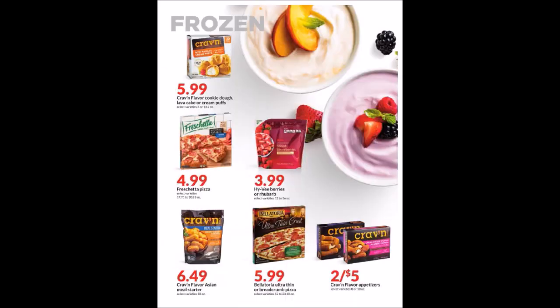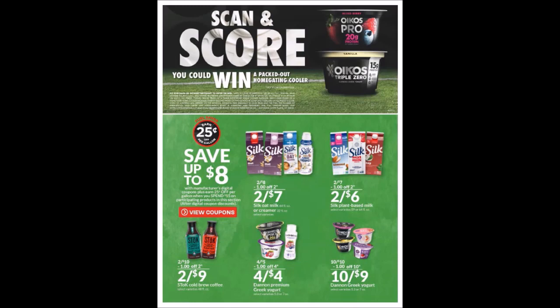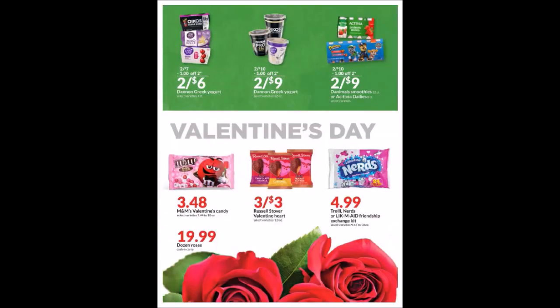We have some frozen items and appetizers. On the Hy-Vee berries, we do have a weekly super hot deal coupon that makes them $3.99 as well. It does say other frozen fruits on the coupon, so maybe that's what they're referencing. We have a second page of frozen items and some dairy products, including a yogurt promotion you can scan.